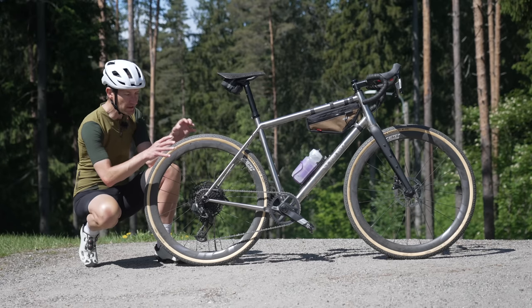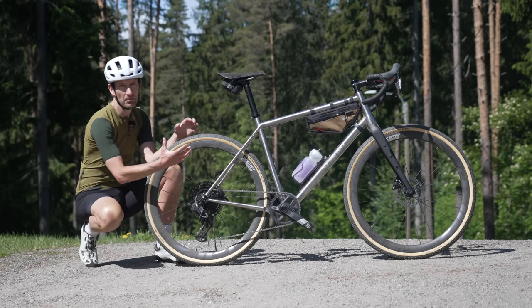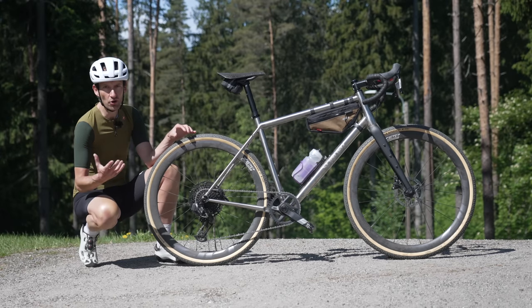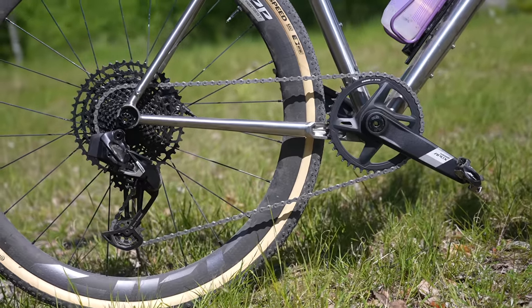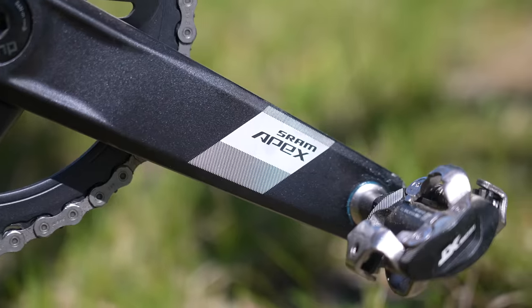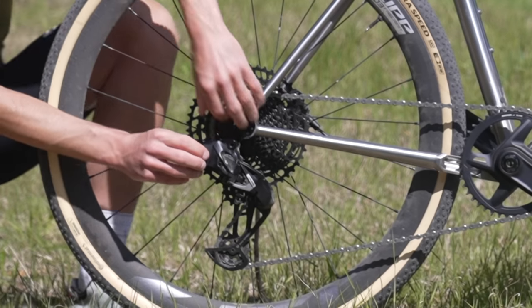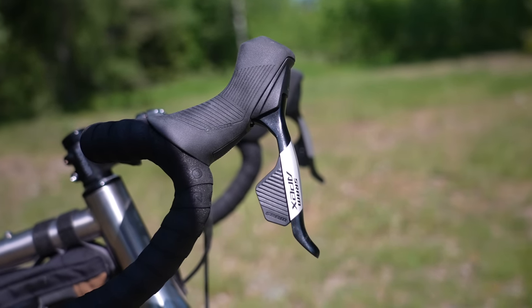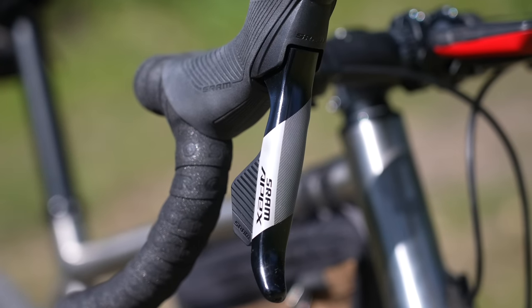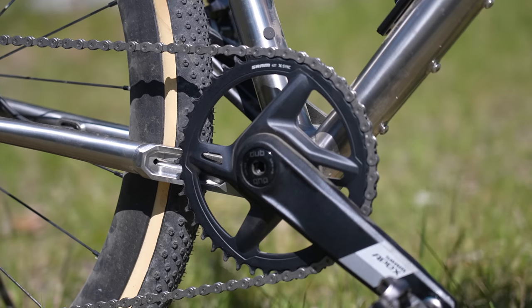It's a 1x12 speed group set - there's no front mech, no double option. It's all one-by, designed for gravel and adventure bikes primarily, though there's no reason why you can't use it on a road or endurance bike as well. Apex has a lot in common with the more expensive group sets like Red, Force, and Rival. For a start, it's wireless, uses the same removable battery, the same ergonomic hoods as Force and Rival, the same app customization, and there's even the same power meter option.